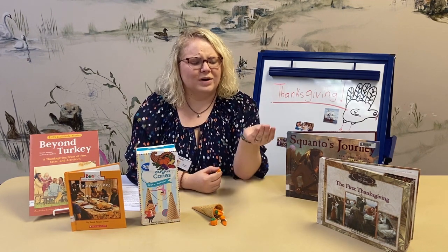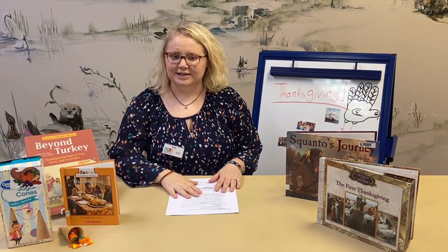It's a cute little craft and a fun activity to make with your family during Thanksgiving. Now we're going to move on to Thanksgiving itself. What is Thanksgiving? How did it become? What is the difference from then to now? Let's begin.